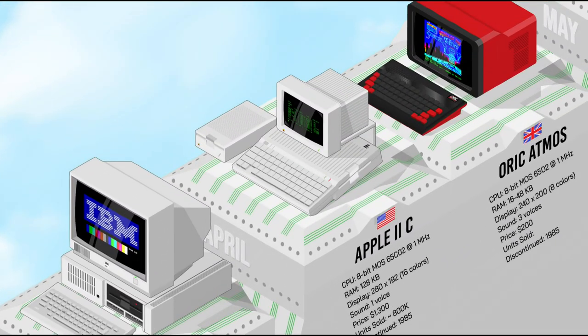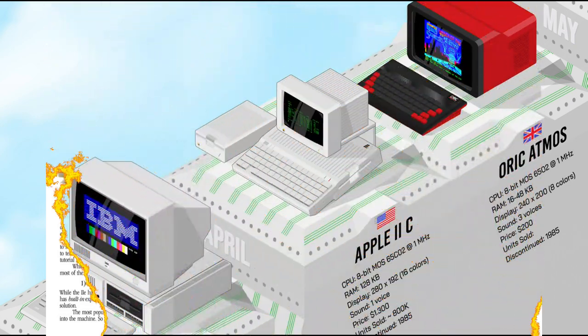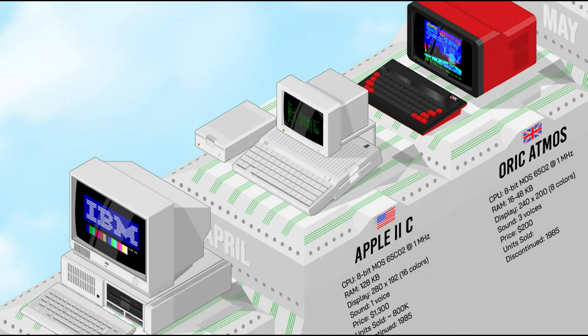The Apple IIc was the fourth model in the Apple II series — a portable, notebook-sized version of the Apple IIe with a built-in keyboard and floppy disk drive, and a powerful 128K of RAM but a slow 1 MHz processor. It could have a monochrome 9-inch CRT or 7-inch LCD display, but the latter didn't meet expectations. The IIc was a closed system, but was still popular with 800,000 units produced.